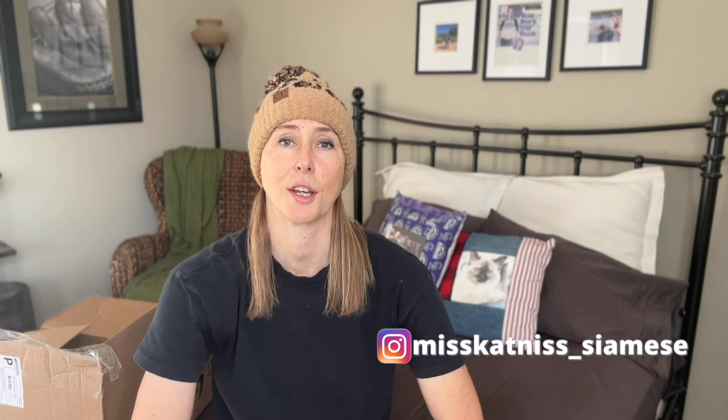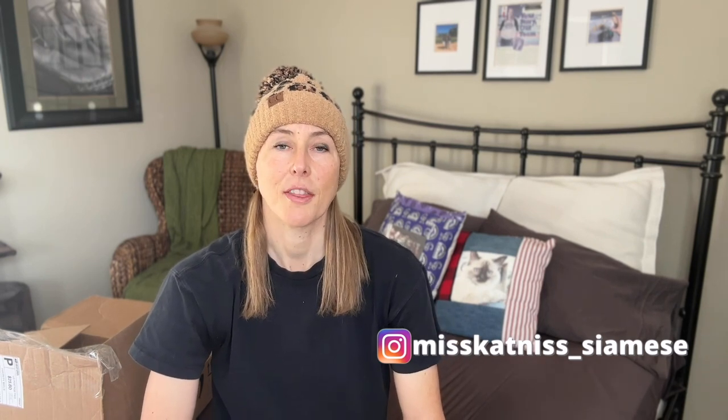So that wraps up our experience with Secret Santa Claus 2022. I thought it was amazing. It was so cool to meet other cat accounts, it was fun to put the packages together, it was amazing to receive packages and fun to open them. I am definitely doing it next year. I encourage anybody with a cat account on Instagram who is interested to do it next year — please send me a DM through Katniss's account and I can put you in touch with the people in charge so you make sure you can get involved. Thank you for watching. Katniss and I look forward to seeing you in the next video.